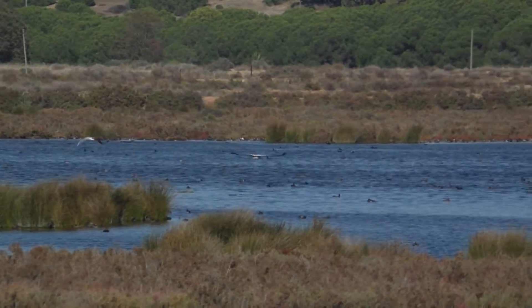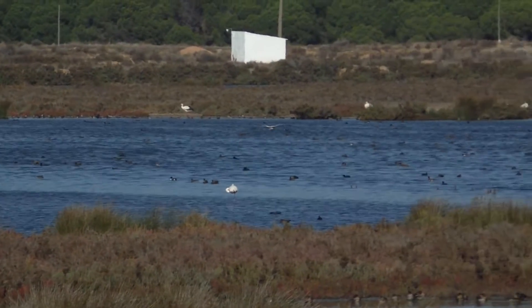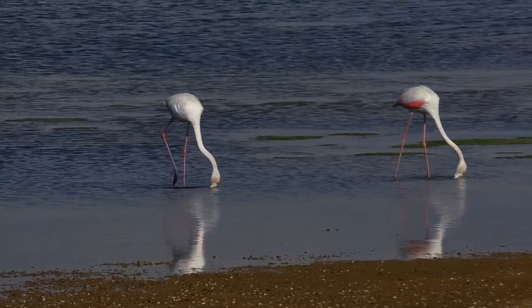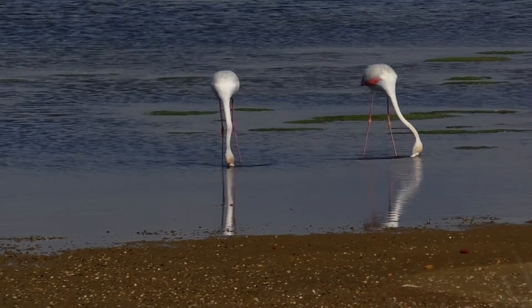There's a huge difference in tide between high and low, and it makes a perfect habitat for wading birds, shoreline birds, and all kinds of wildlife really. A very beautiful area, and what I was after looking for was flamingos.